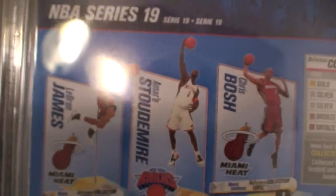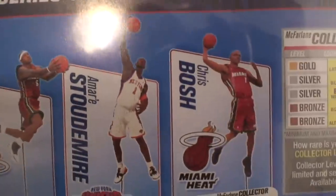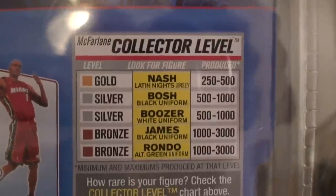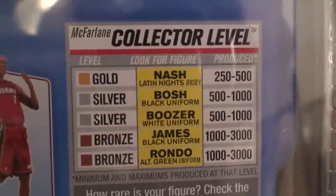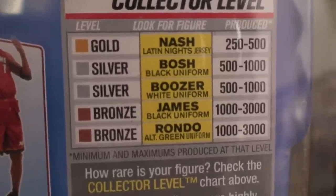On the back you can see all the figures out in NBA Series 19: LeBron James, Stoudemire, Chris Bosh, Steve Nash, Rajon Rondo, Carlos Boozer, and Shaquille O'Neal. Here are the collector's level variants: Nash with the Latinos Night jersey — it says Los Suns on his jersey — Chris Bosh in his black uniform, Boozer in white, James in black, and Rondo in the alternate green uniform.